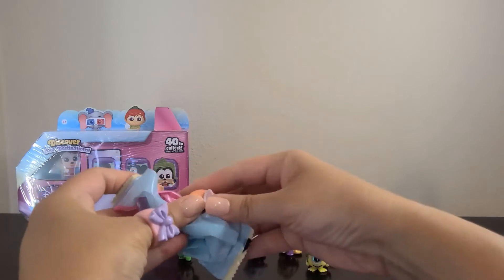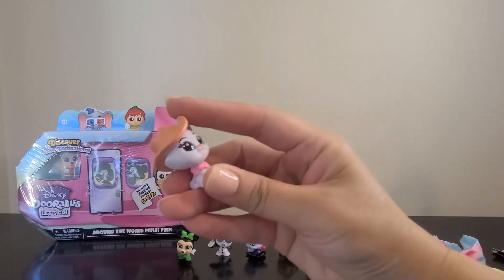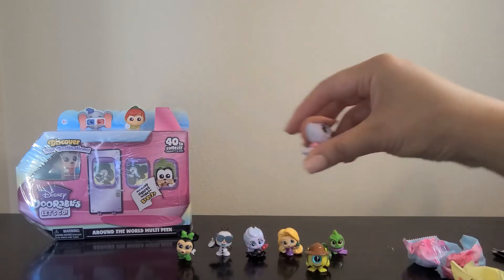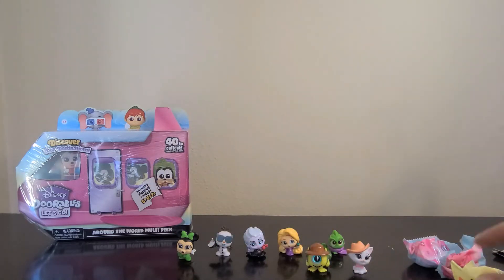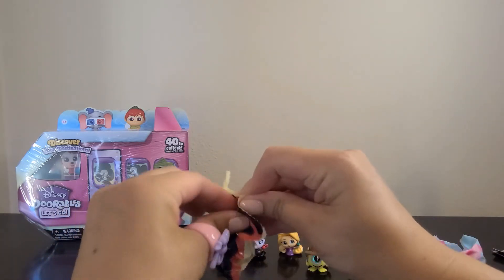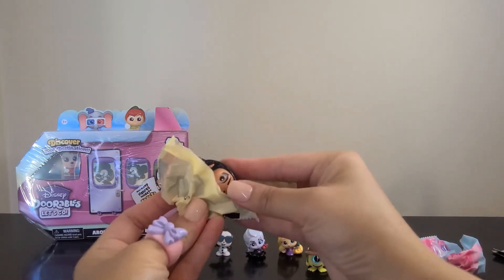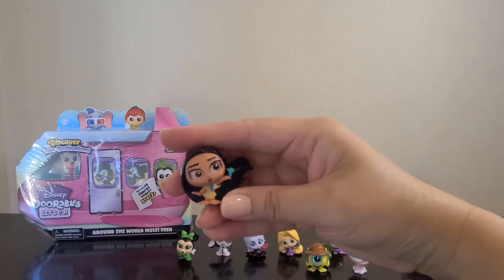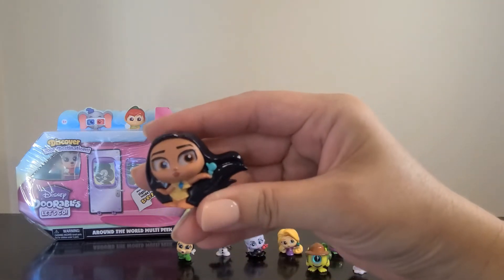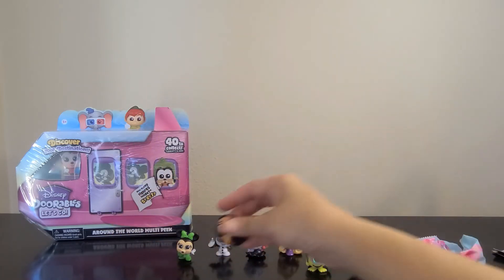Here's the next one — yay, Marie! I wanted her. She has a little cowboy hat on and her pink bow. Yay, happy about that one! And this is Pocahontas — not quite sure what she's holding. Her hair is blowing in the wind. She can go over there.